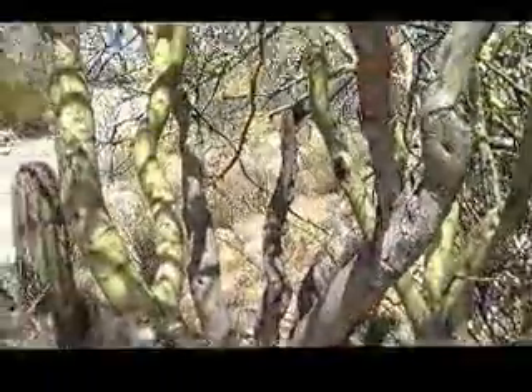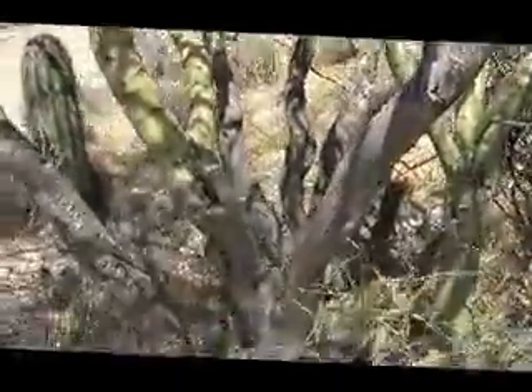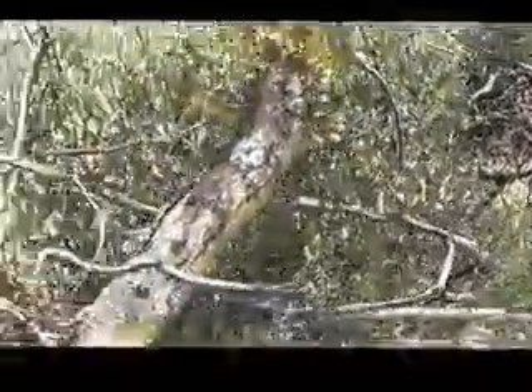And this is called the Little Leaf Palo Verde. There's a pair of tarantula hawks.